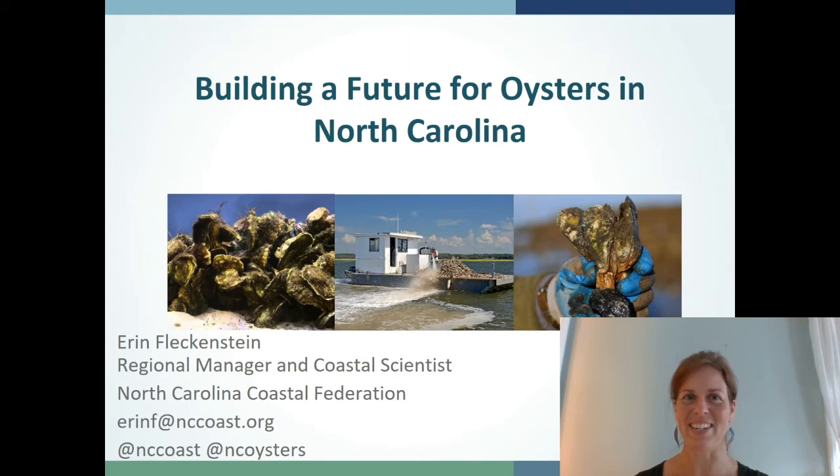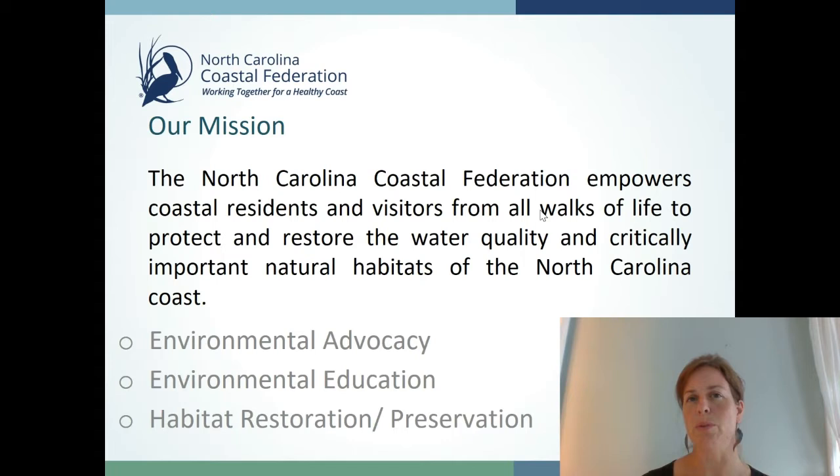Good afternoon. Thank you for joining us and thank you to Haley with the Galveston Bay Foundation for organizing this panel discussion on the uses of recycled oyster shell in restoration projects. My name is Erin Fleckenstein, coastal scientist and regional manager with the North Carolina Coastal Federation — a private non-profit that works to empower people in the active stewardship of our coastal resources. We focus on improving coastal water quality and critically important habitats such as salt marsh and oyster reefs through environmental advocacy, environmental education, and habitat restoration and preservation.